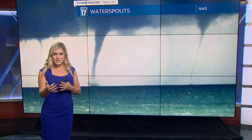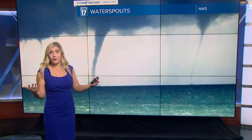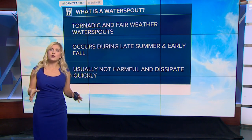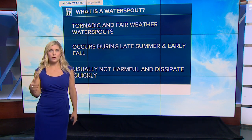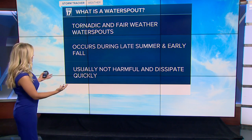This large temperature difference forms this tunnel that we think of as a tornado. Temperature, air temperature, and wind speed are all considered in order for them to form. Typically we have warm water and then cold and moist air with light wind speeds — and this is when they form.